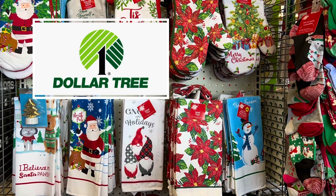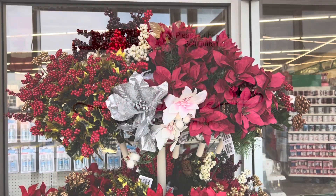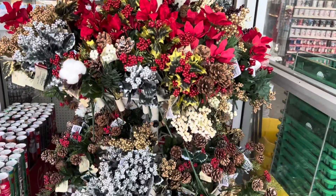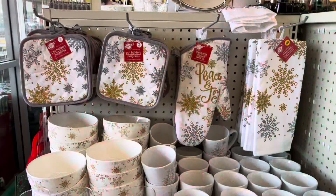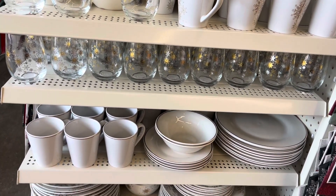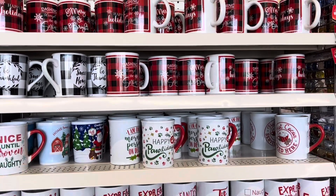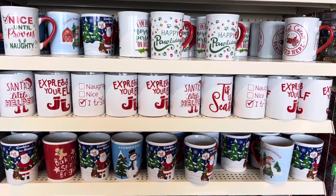Hey friends, it's me Shea. Welcome back to my channel. Today I'm going to be walking you through the Dollar Tree to see what new Christmas finds they have at this location. They have lots of new items and some repeats as well, but I just wanted to show how well stocked they were in some of these beautiful Christmas items.